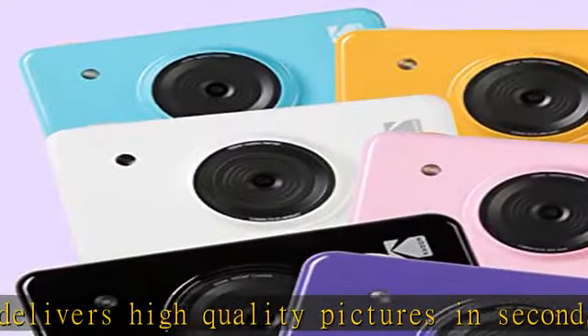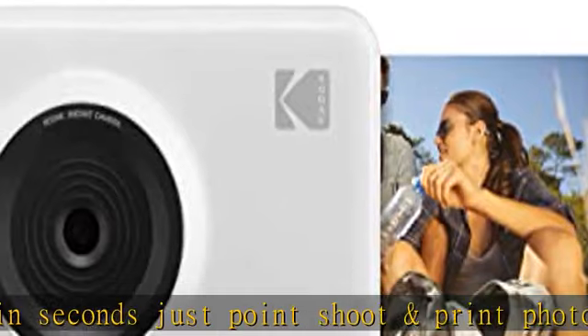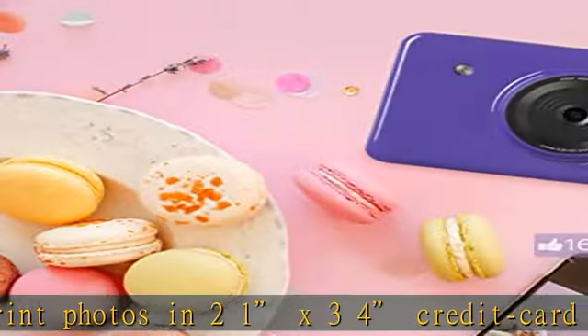Download the free Kodak app to crop photos, add fun filters, and more. You can also send any image on your phone to the camera for printing. Portable but powerful — the small design is perfect for toting in your pocket, purse, or backpack.